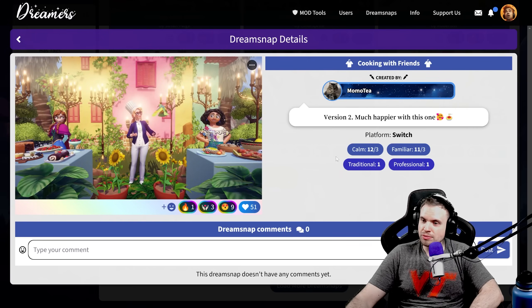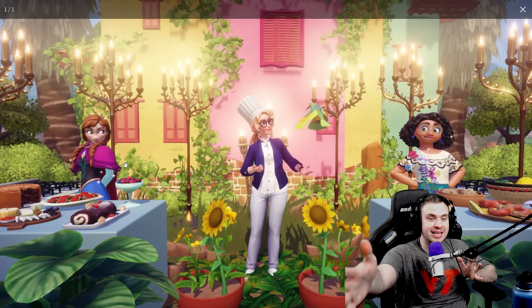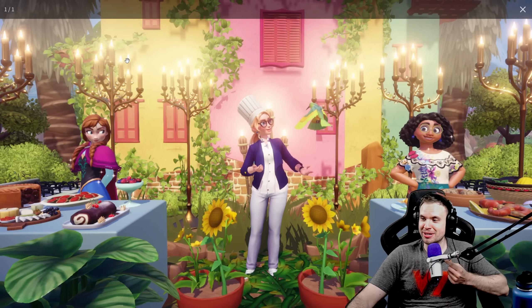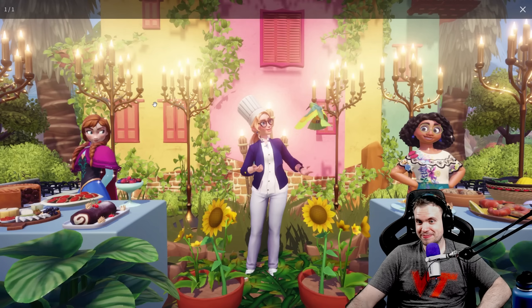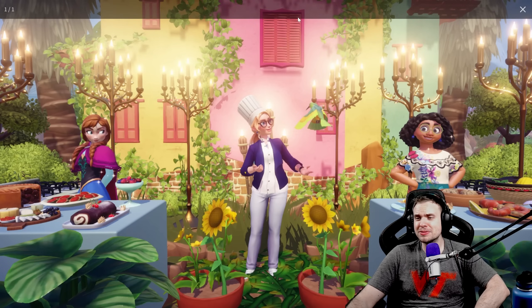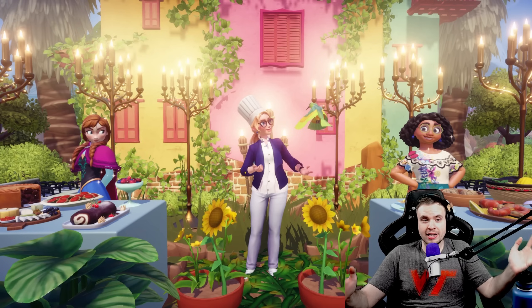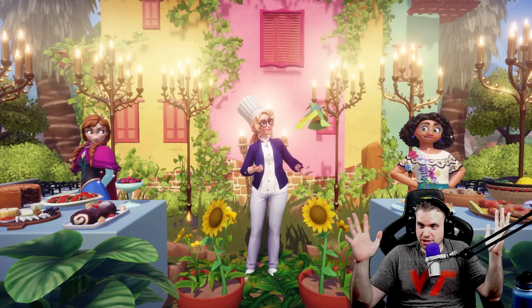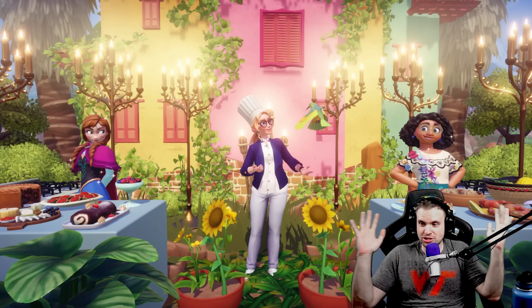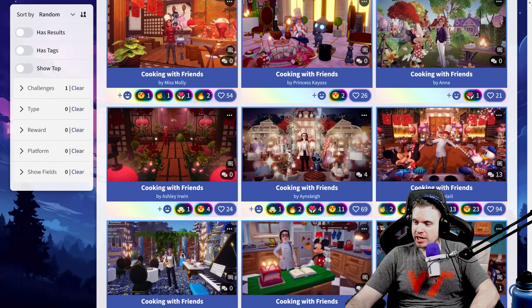Momo T — version two, much happier with this one. See, this is why we need versions — I could go now and see version one and see what changed and what got improved. I cannot wait for that feature to come out, it's gonna be glorious. Perfect positioning of the characters, the background house just looks so good. This might sound crazy but I have a feeling this is going to be in the top 10. I don't know why — it's just so nice to look at, it's captivating, it's gorgeous, it's perfect in every way.